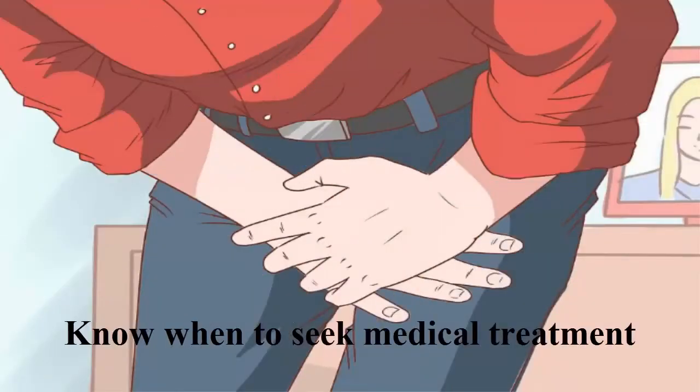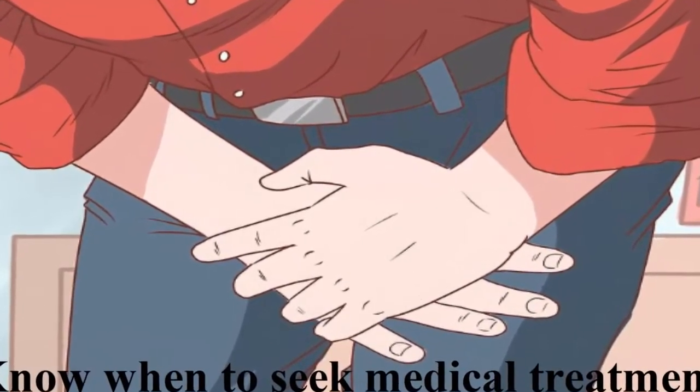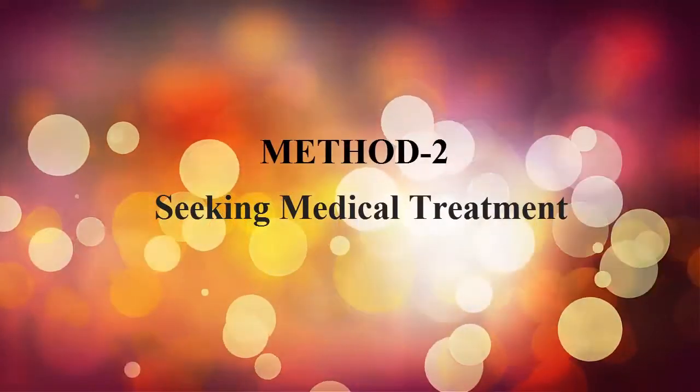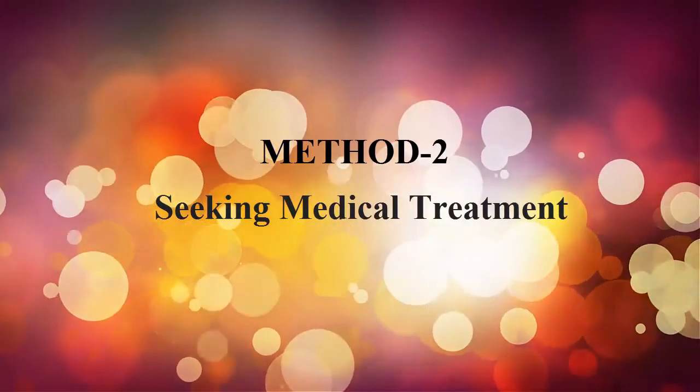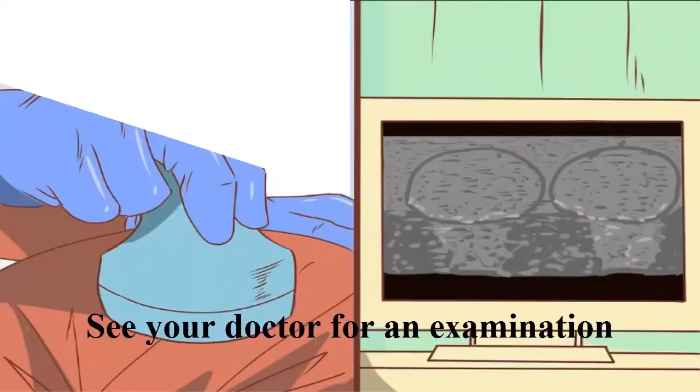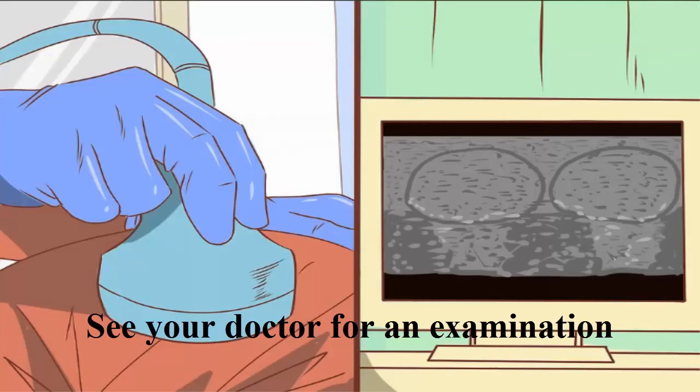Know when to seek medical treatment. Method two: seeking medical treatment. See your doctor for an examination.